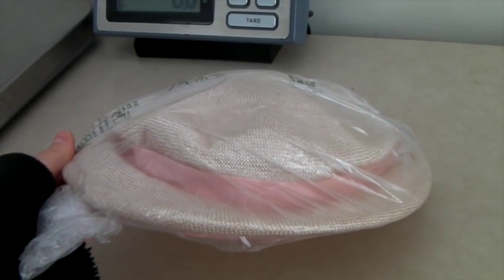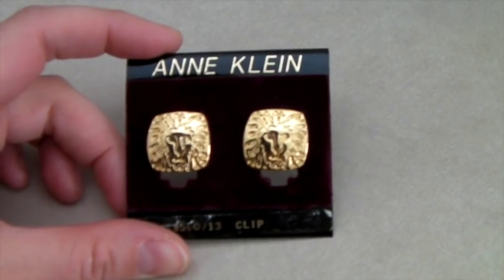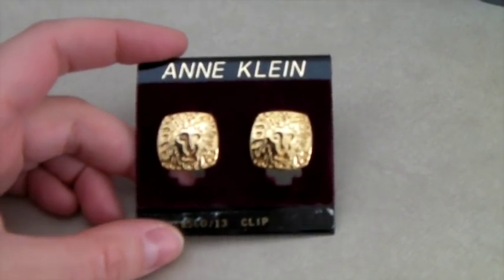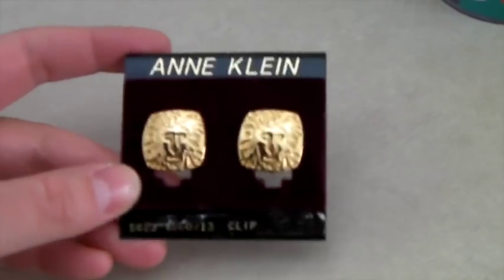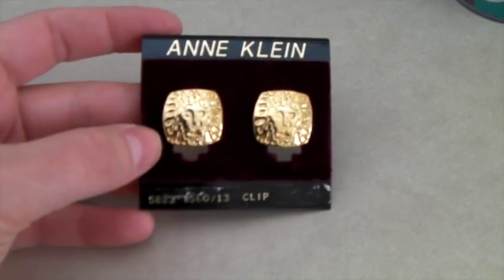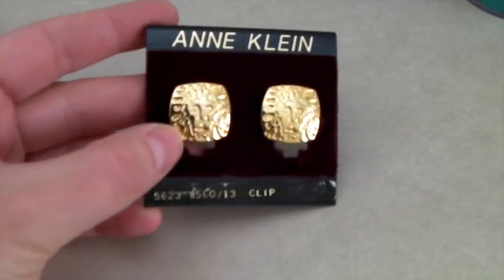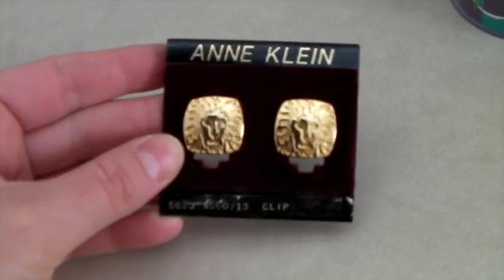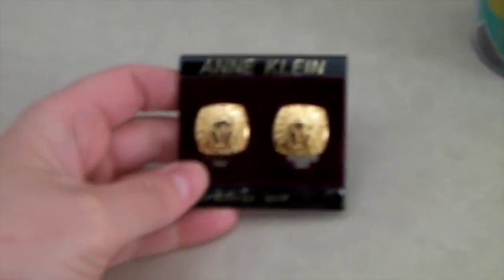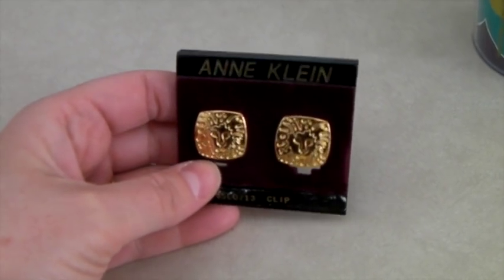These are a pair of vintage Anne Klein clip-on earrings. The cool thing is they came on the original tag, and this is her lion logo which a lot of people love. They're just clip-ons but I think I bought them for $2–$3 and sold them for $36.99.